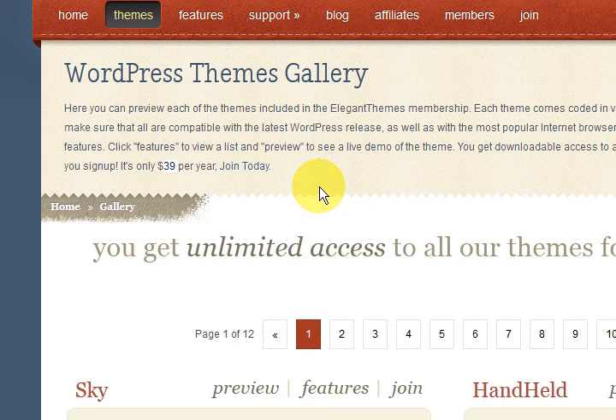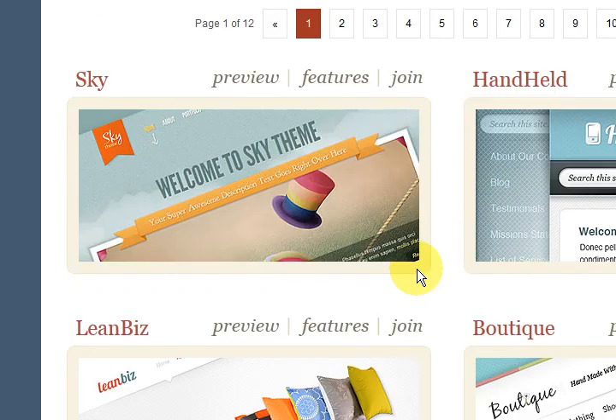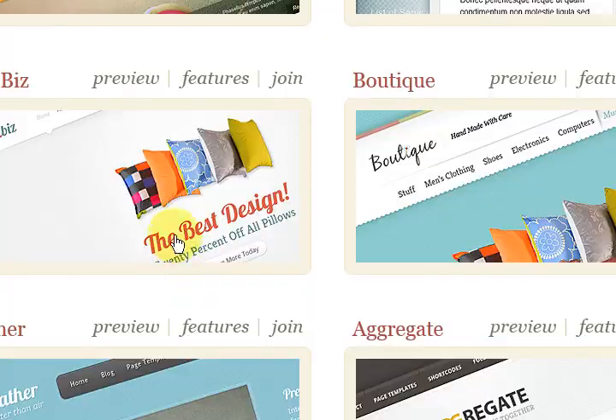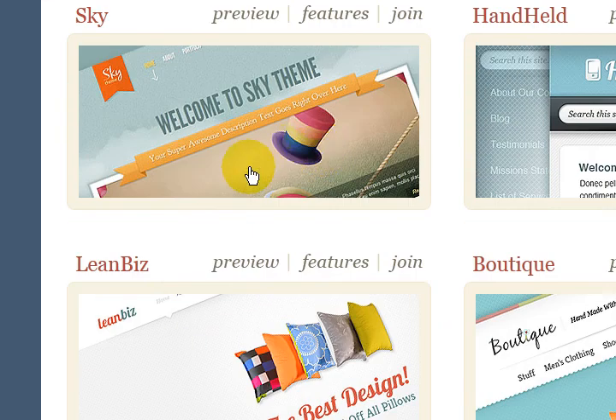There are all forums and the owner of the themes helps you out and helps you customize it. I'm going to go in and show you a couple of themes that you could get when you pay your $39.